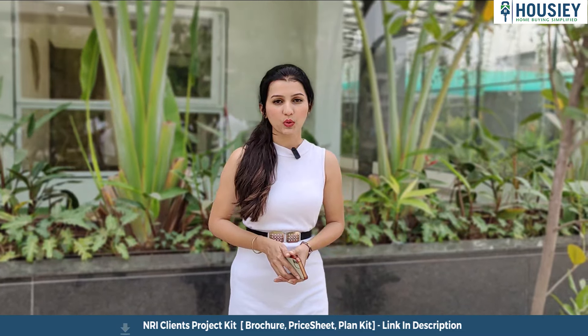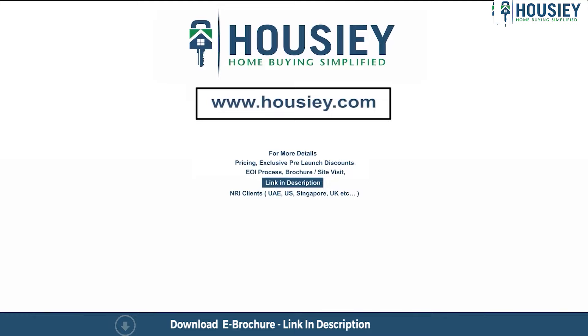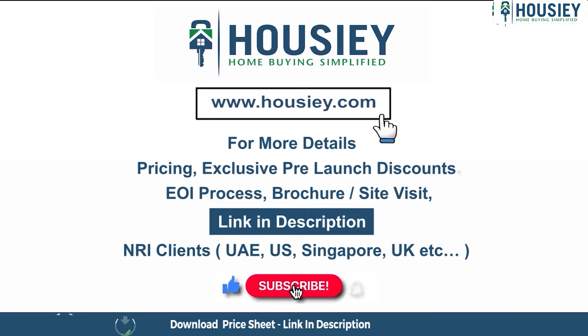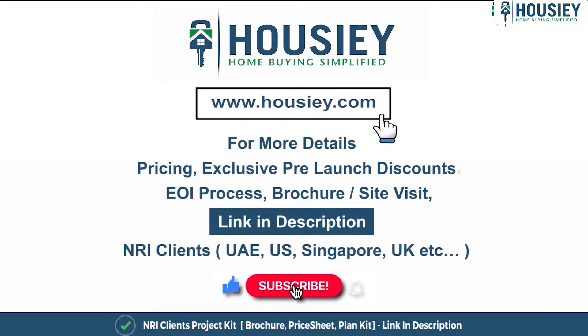So everyone, this was the project overview of Palladio Bale Wadi located in Bale Wadi, Pune, by Villa Zawdekar developers. If you have any queries related to the project like pricing, exclusive pre-launch discounts, EOI process, brochure, or you want to do a site visit, you can click on the link mentioned in the description. Our NRI clients from UAE, US, Singapore, UK, and other countries can also connect with us on the same link. If you liked this video and want to watch more such new launch teaser videos, subscribe to our channel, Housie.